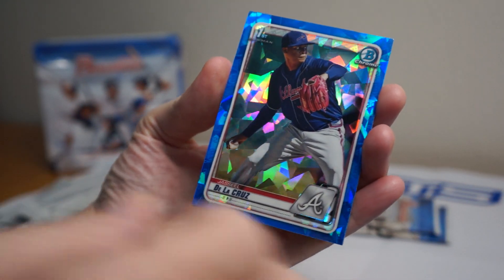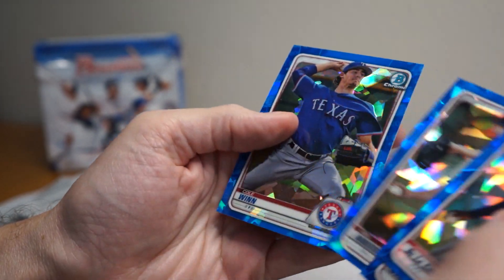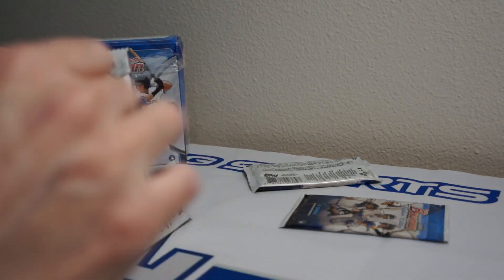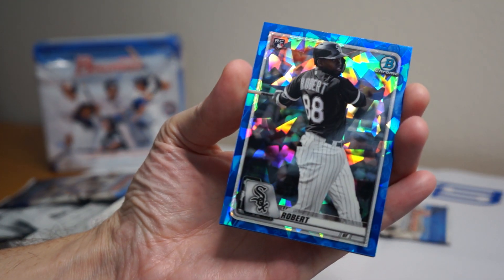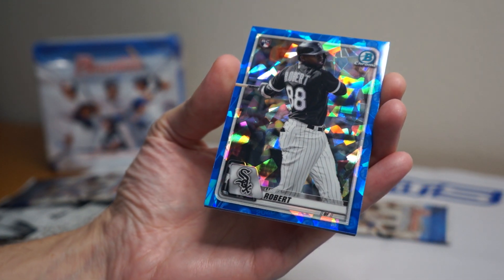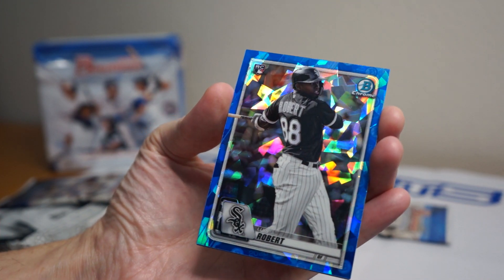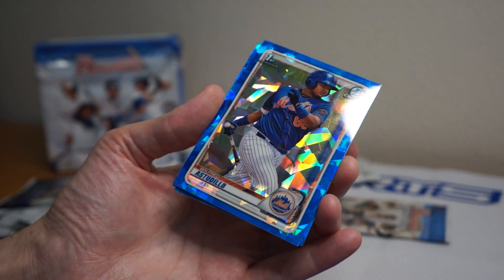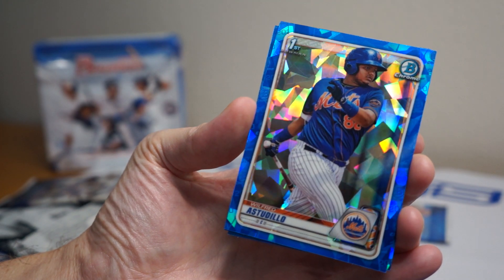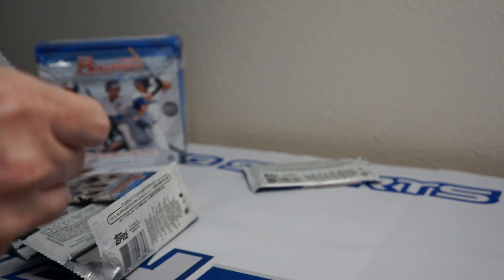Joselle De La Cruz, Bryson Stott, Ian Anderson, Colwyn. Oh yeah — nice! Luis Robert rookie, awesome! That's a nice one right there. I like the border on that too, I just noticed it — that is sick. Wilfredo Astudio, Hunter Green, Franklin Perez. Two packs left — stoked on that Robert.